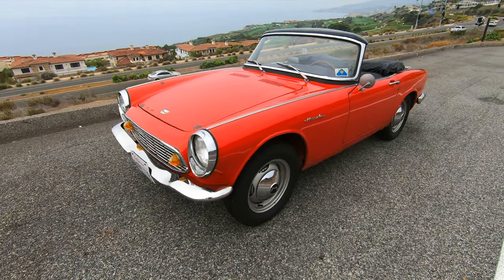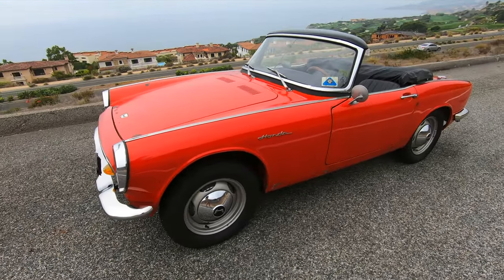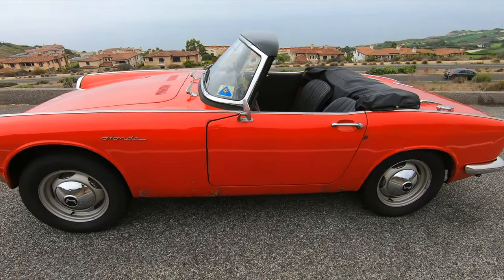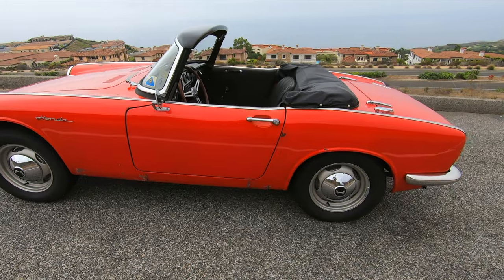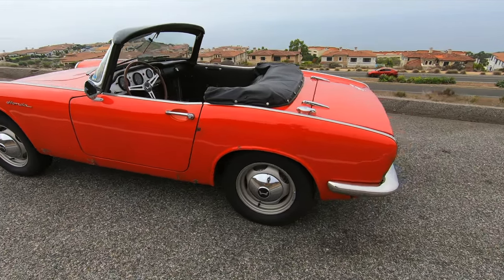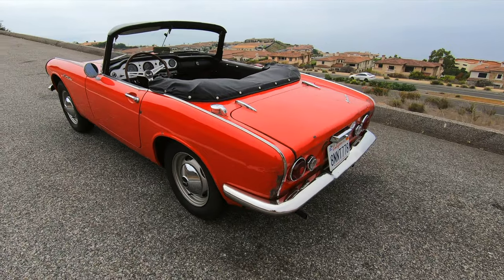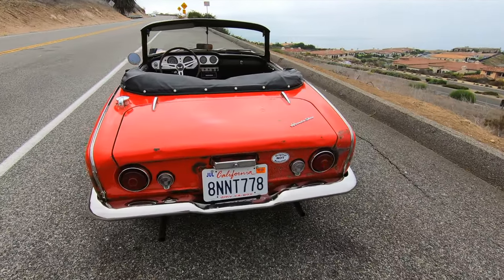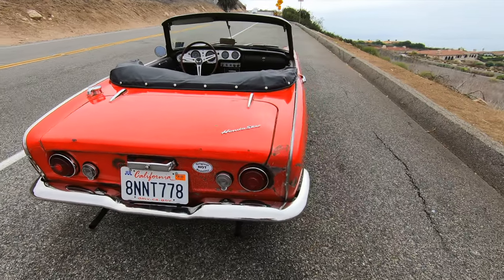This is my 1965 Honda S600. I bought this car about two years ago after it sat in storage for nearly 50 years. It's an extremely original car, very low mileage. After getting the car, I spent about seven months working on it almost daily until I got it back on the road. I've put a little over 2,000 glorious miles on this car since I finished building it.